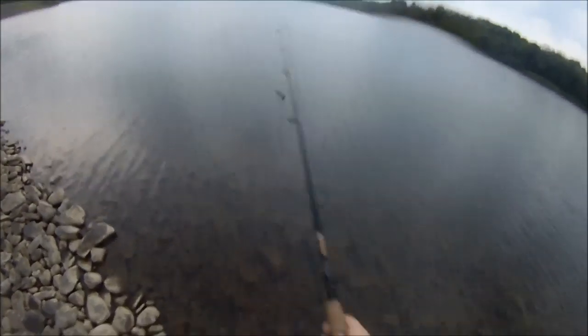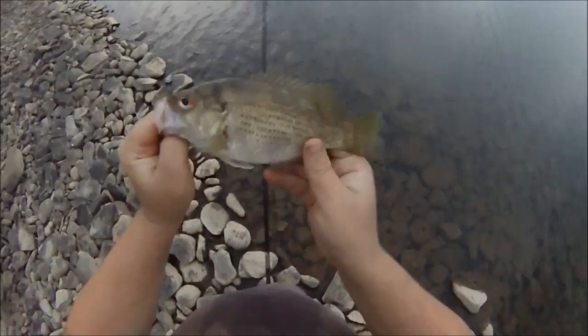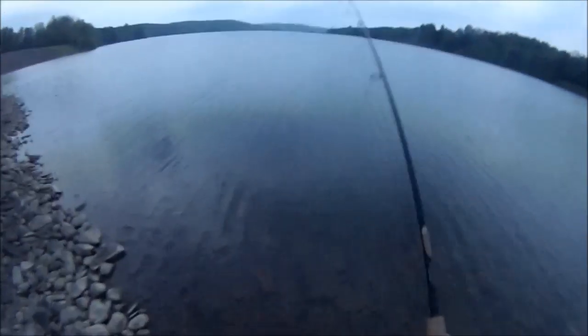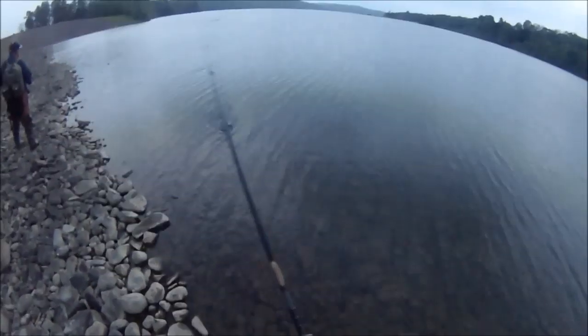Just walking the shore, burning this little curly tailed jig around. It's not going to have light soon to film, so I'm going to cut the video soon. This one's got some weight to it — taking drag. It's a walleye, spunky little walleye. Jeepers.